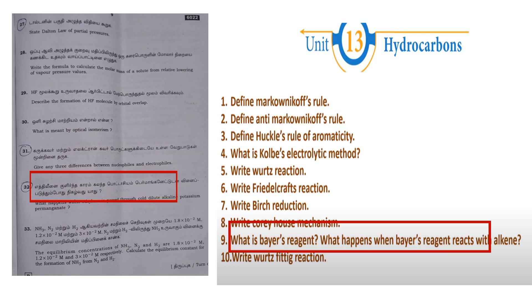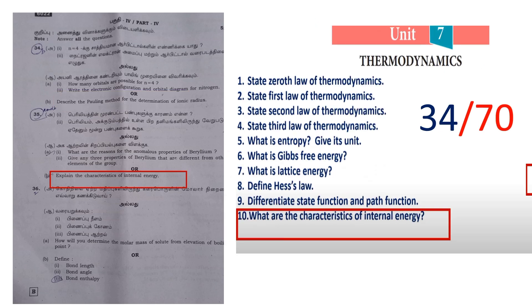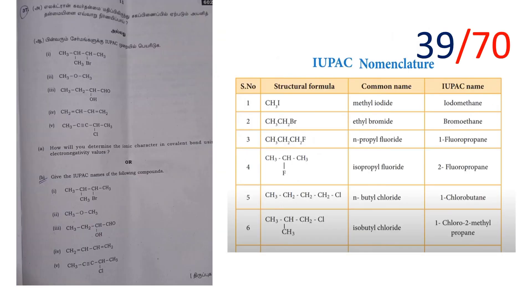Now the 5-mark questions. Describe the Pauling method of determination of ionic radius — if you learn this, you will get 5 marks, bringing the total to 29 marks. Next is IUPAC nomenclature — this is another 5-mark question. If you learn it, you will get 5 marks.